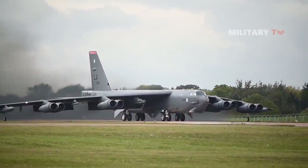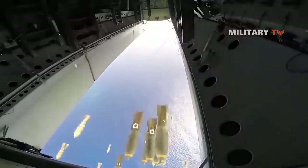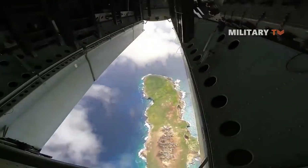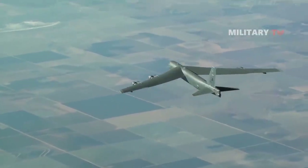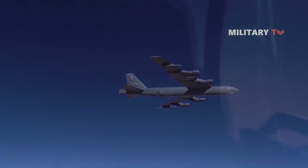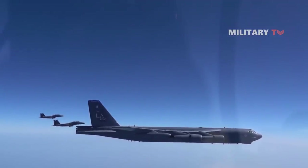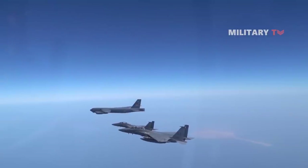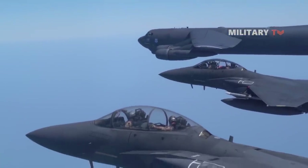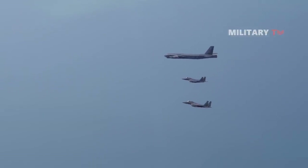In conclusion, the USAF continues to rely on the B-52 because it remains an effective and economical heavy bomber in the absence of sophisticated air defenses, particularly in the type of missions conducted since the end of the Cold War against nations with limited defensive capabilities. The B-52 has also remained in service since there has been no reliable replacement. If you have more interesting information regarding this bomber, please feel free to drop any comments below.